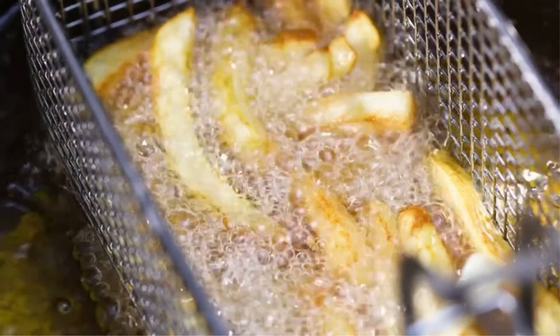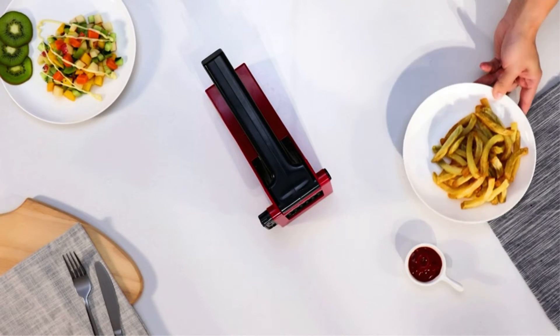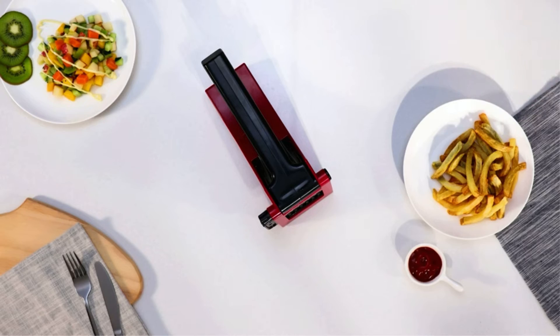Its key features are: effort-saving handle, 4 anti-slip rubber tips, top-quality stainless steel blades, and food-grade ABS-based construction.